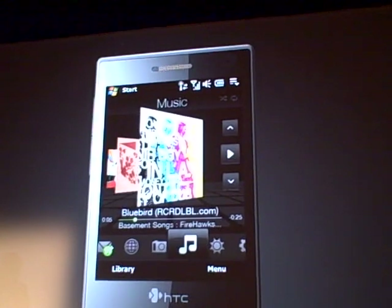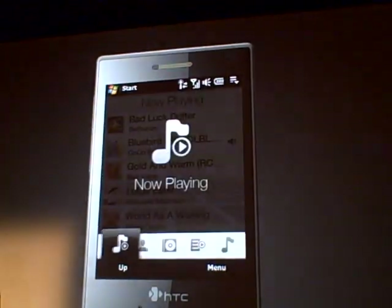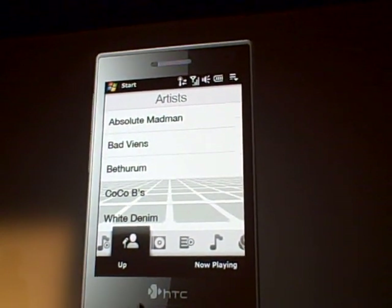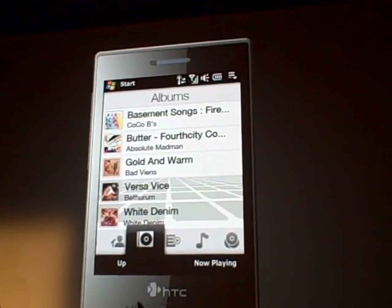You can also move your finger along the bottom of the display and simply choose from different content. In this case, I can look at my music by artist, by album, et cetera.